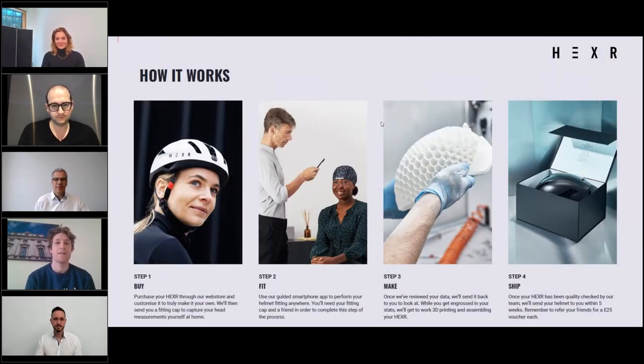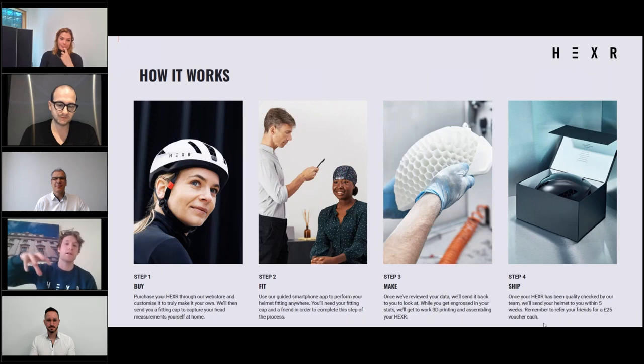In terms of how we actually provide these helmets, the first stage is purchasing on our website. The second step is downloading our fitting app — a smartphone-based app that uses photogrammetry to identify a sub-millimeter 3D pattern of your head shape.